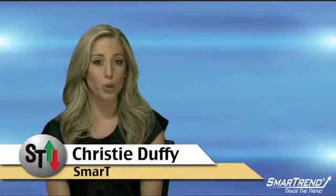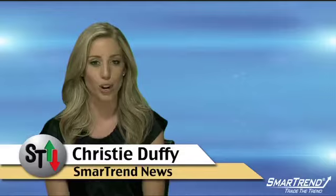I'm Christy Duffy for SmartTrend News. For more on this company, visit our website tradethetrend.com.